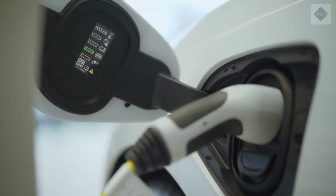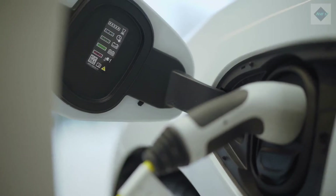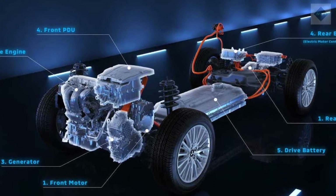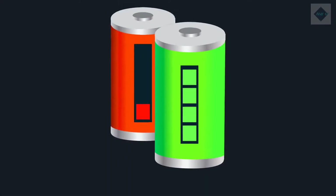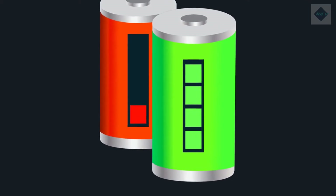Moreover, because the three different vehicles use their electrified powertrains in different ways, the number of charge-discharge cycles seen by each battery varies considerably. In a hybrid designed to boost the efficiency of a gasoline engine, power is constantly flowing into and out of a small battery designed to be compact, light, and inexpensive. You might fully charge and discharge the battery five times on the way to a grocery store to get a gallon of milk.